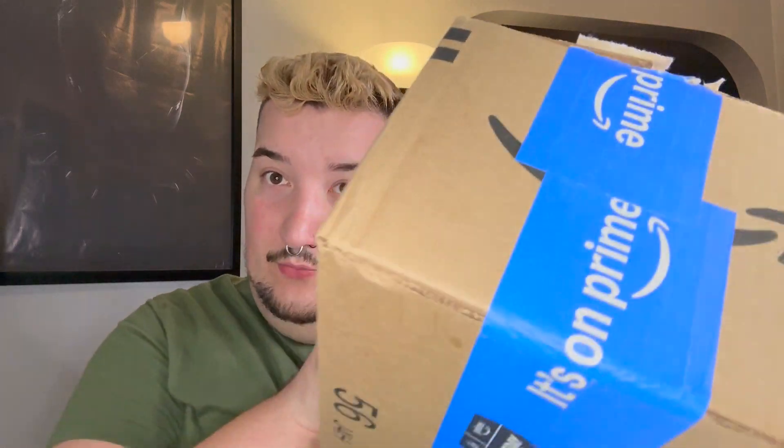Hey guys, welcome back to my YouTube channel — welcome to a surprise unboxing video! About six months ago, maybe not that long, I pre-ordered the Wondla Funko Pops. So we're gonna be doing an unboxing right now. Here's my box and I got all three of them, obviously, because why wouldn't I?